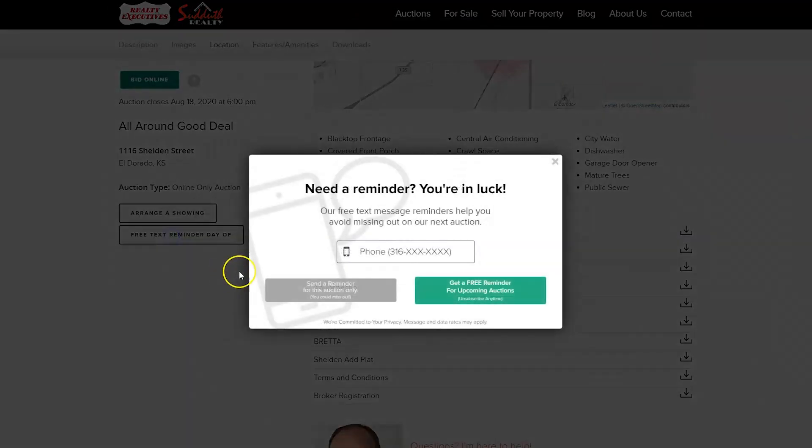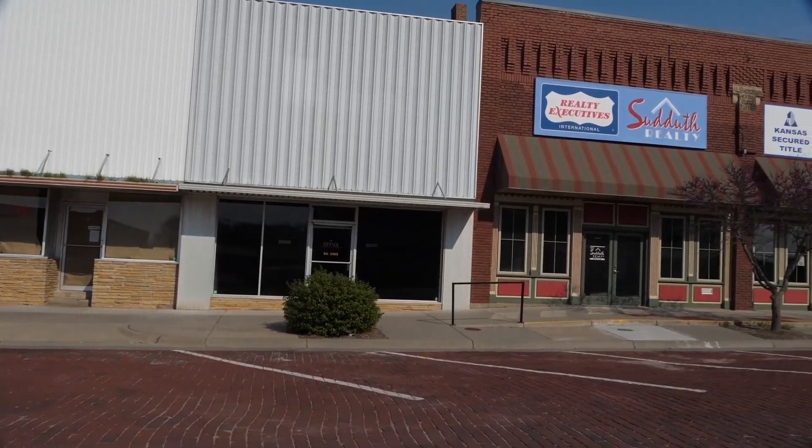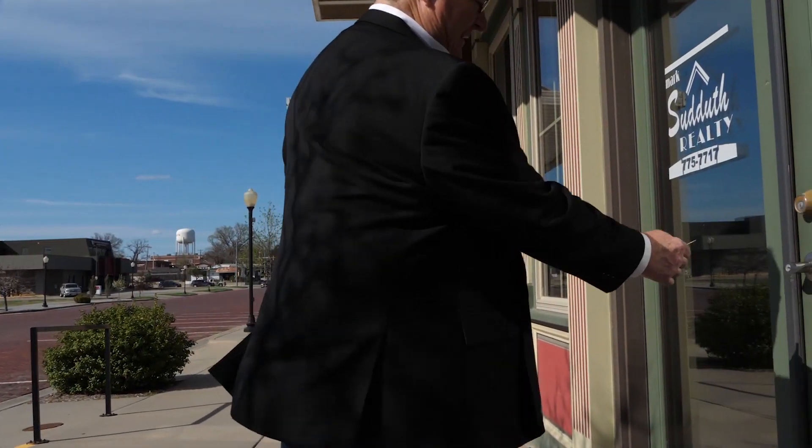If you're a property investor, consider taking advantage of our free text reminders to be kept in the loop whenever great properties just like this become available. For over 30 years, Suddath Realty has been helping future property owners just like you take the stress out of property transactions. Read our reviews today and see why more people are choosing Suddath Realty for buying and selling property.